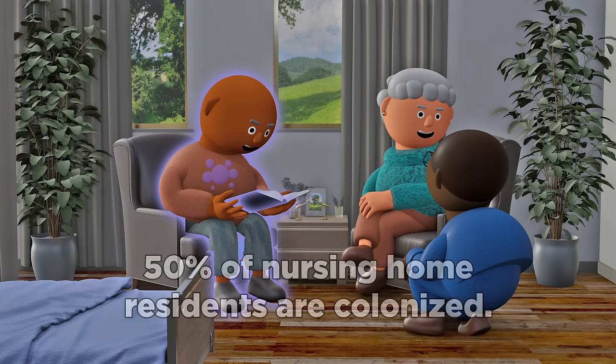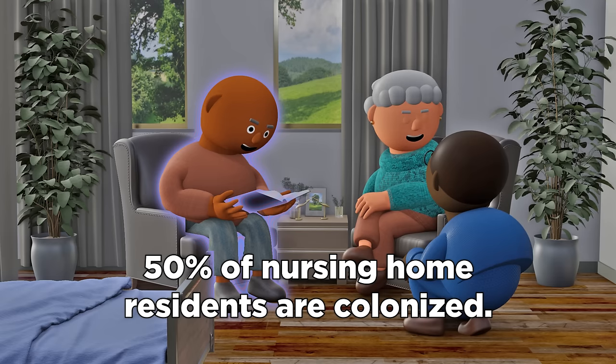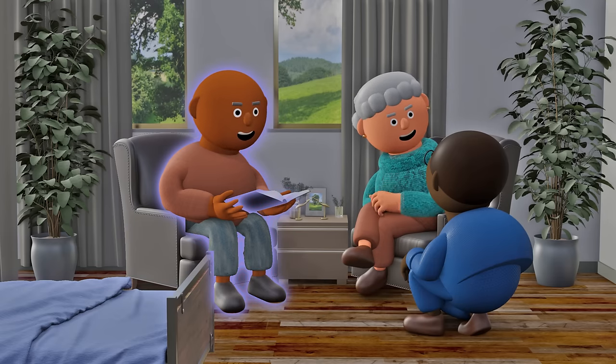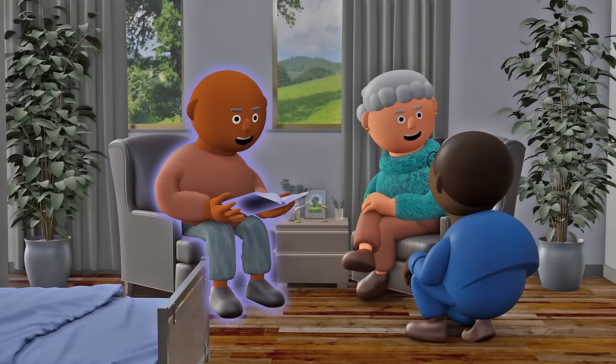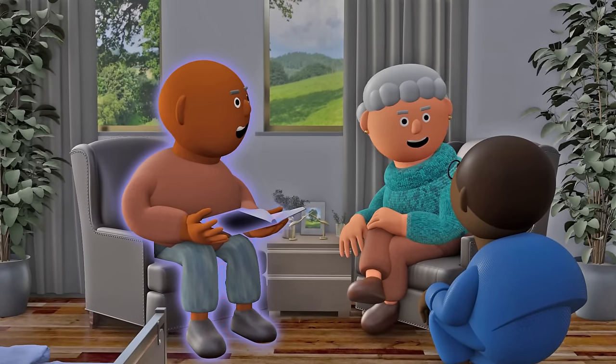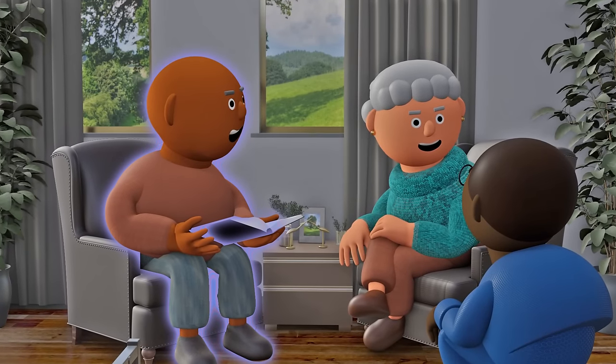In fact, more than 50% of our nursing home residents may already be colonized with an MDRO. And because MDROs can spread undetected, we could unintentionally spread these germs when we provide high-contact resident care. This puts our residents at risk for colonization or a serious infection.